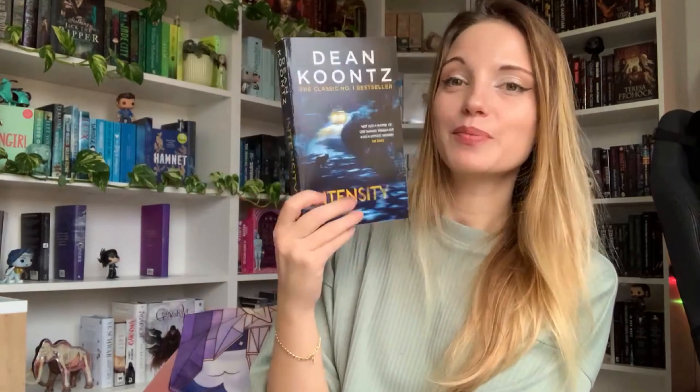Intensity is going to be my first Dean Koontz book. It's the story of a serial killer and a girl who is trying to save her best friend — she knows this guy kidnapped her friend and took her to his house, so she follows him to try and save her. Madness ensues. She ends up becoming trapped in the house herself and has to save people from this serial killer. I've heard great things about Intensity and that's why I chose it as my first Koontz.